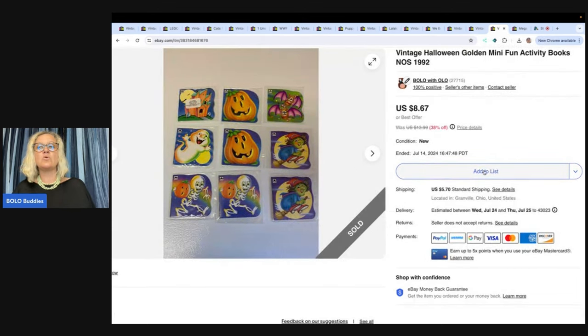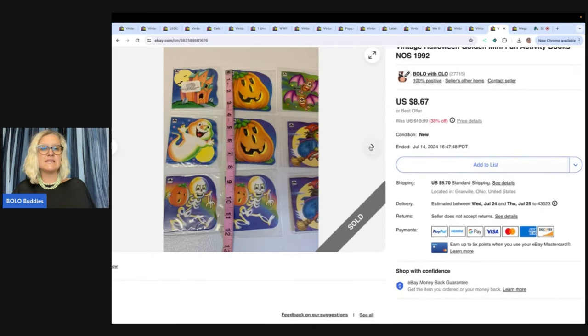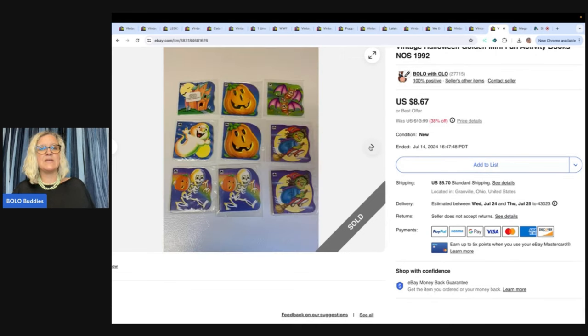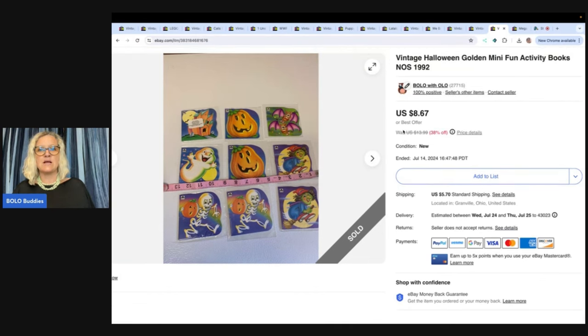These are vintage Halloween Golden mini fun activity books. These have been listed since 2019. I got a ton of vintage Halloween items at a garage sale — they were all in a big tote and I just bought it all. Tons of those items sold super fast. This one took a long time to sell, but I'd already been in the clear as far as profit goes, so everything was profit. $8.67 plus shipping on that.